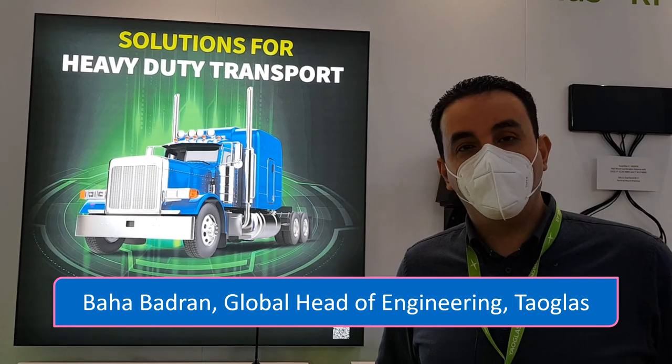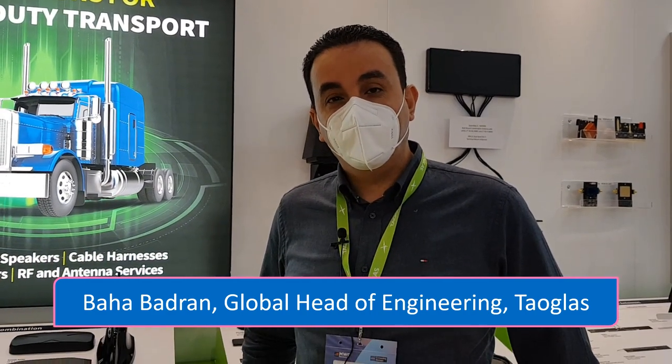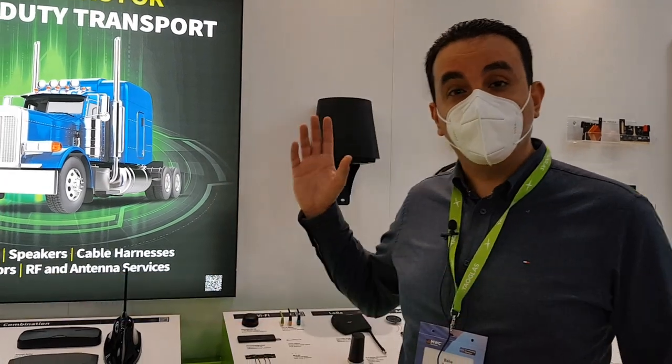Hello, my name is Baha Badran. I'm the global head of engineering at Tau Glass. Here at Tau Glass, we focus on advanced components.